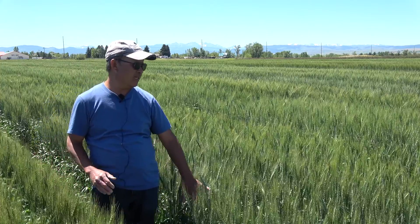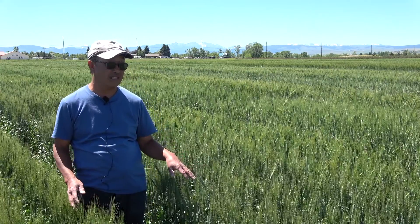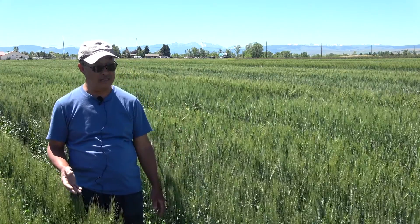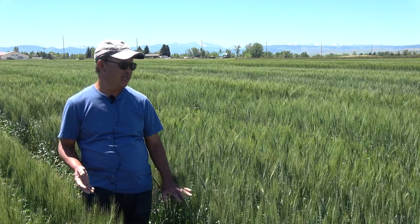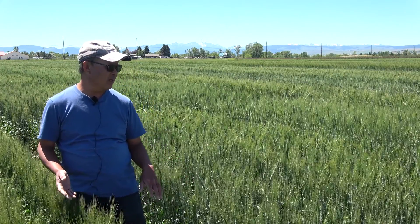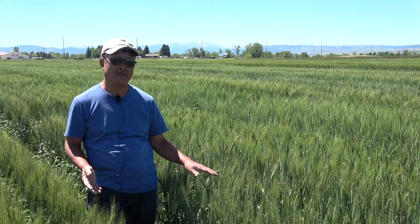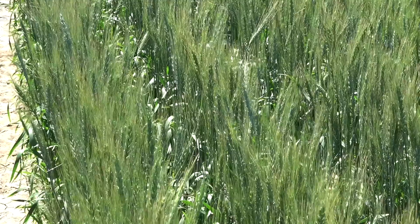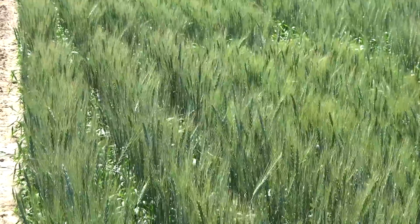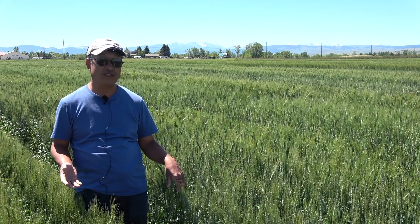This is Degma. It's also hard red spring wheat, and it was developed last year, 2019. It has high yielding potential in the dry areas of Montana and superior end-use quality. The interesting thing about Degma is that it has a stable trait but still has strong gluten strength. Degma is solid stem — more solid than Vida — suggesting resistance to the wheat stem sawfly.